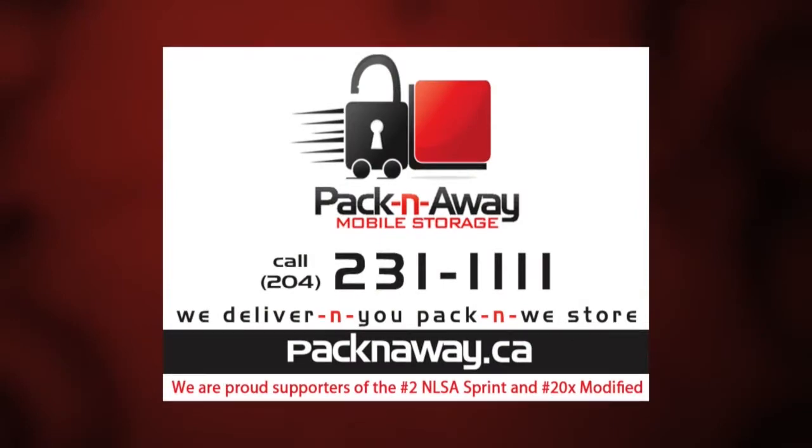This video production is brought to you by Packin' Away Mobile Storage. We bring the storage unit to your door, pack it at your place and store it at ours. Packin' Away Storage is a division of Highway No. 1 Self Storage. We are proud supporters of the No. 2 NLSA Sprint Car and No. 20X Modified.